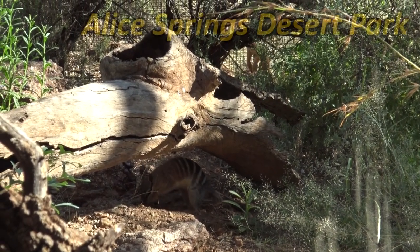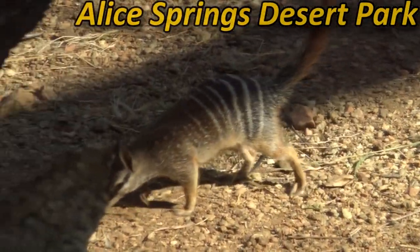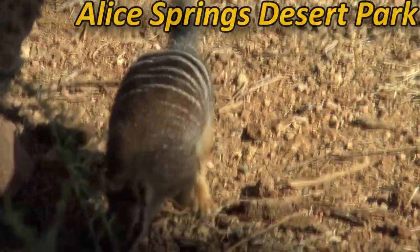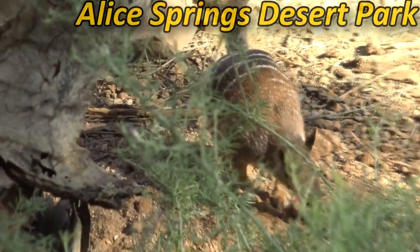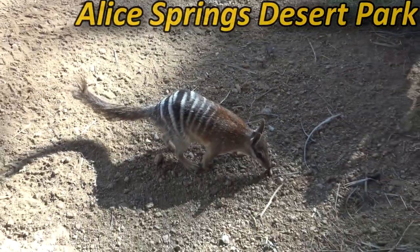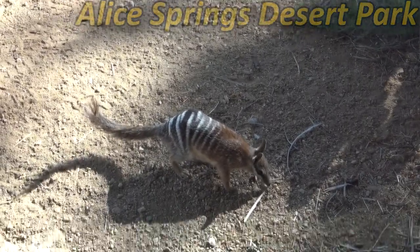So I'm at the Alice Springs Desert Park and it's a really great place because it's so natural. It's like walking around in the wild most of the time. It's just one of the best places to see a Numbat, and if you're travelling around Australia I highly recommend you come to the centre and check out the Alice Springs Desert Park.